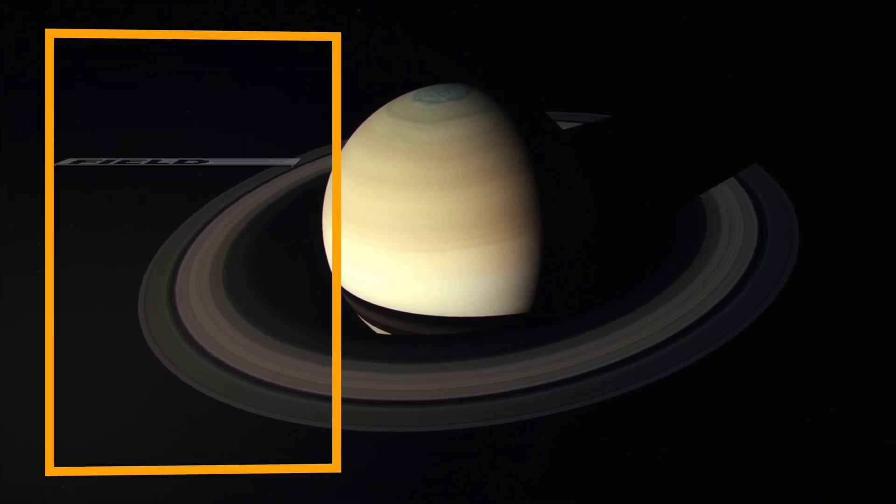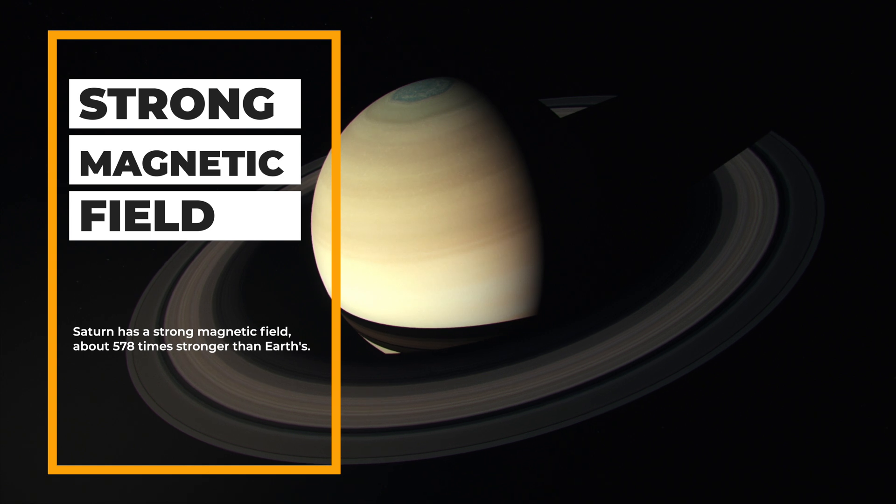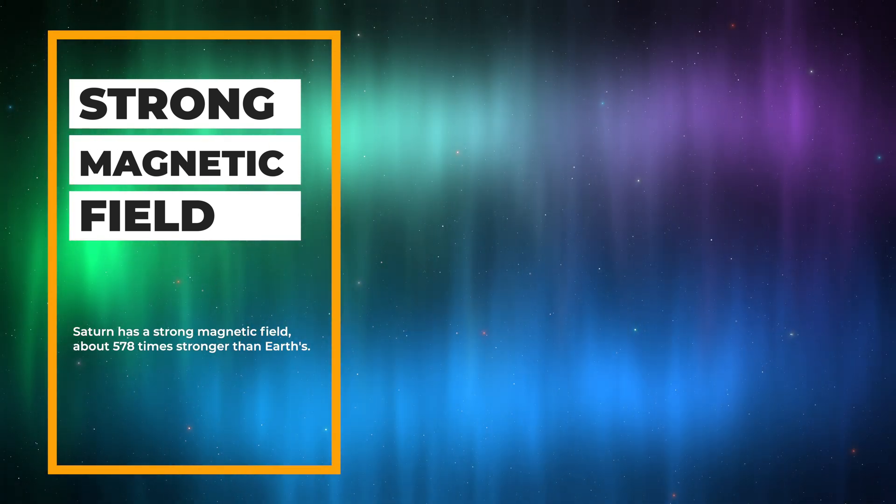Saturn has a strong magnetic field, about 578 times stronger than Earth's. This field causes auroras similar to Earth's northern and southern lights.